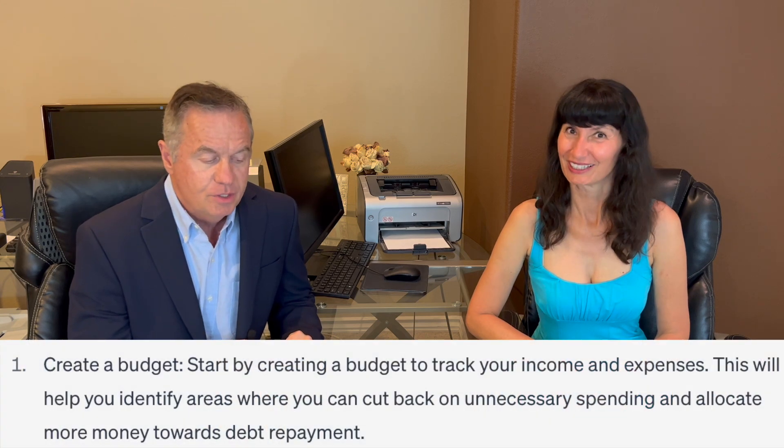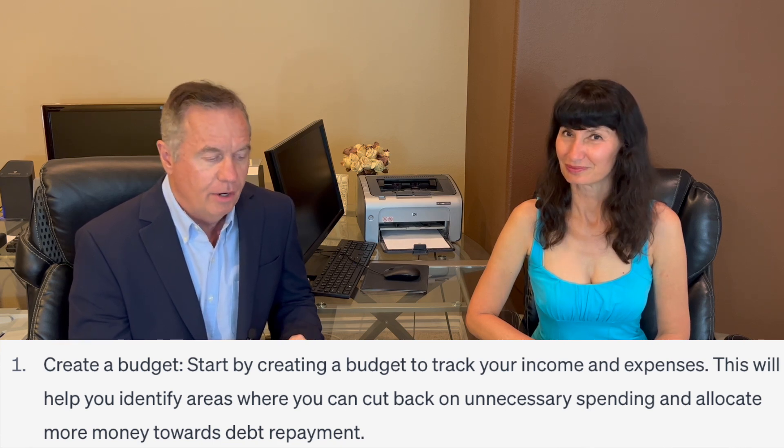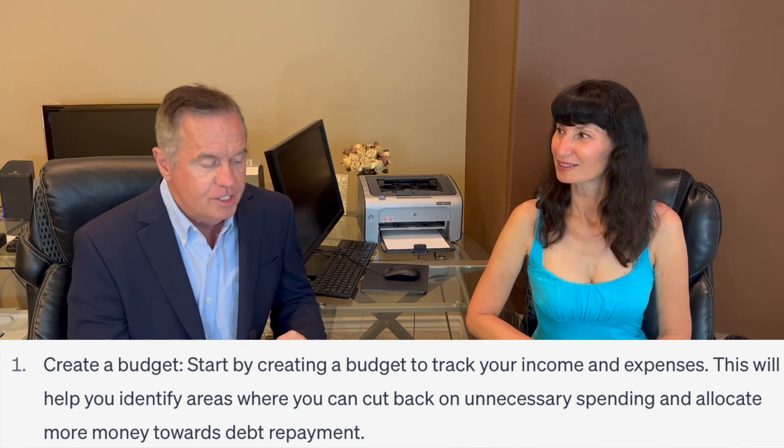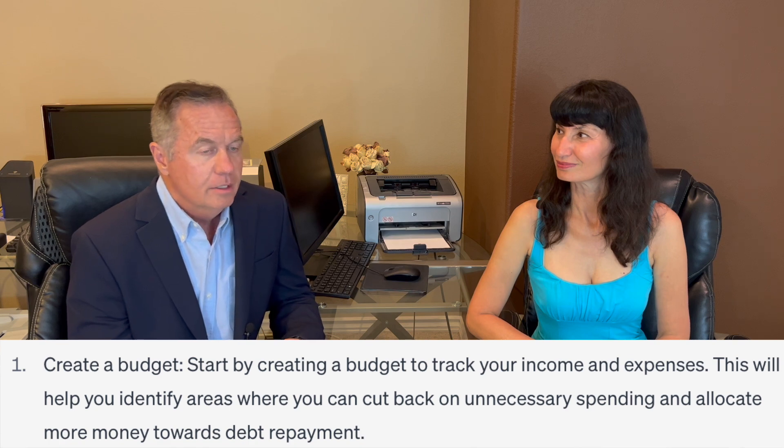So we're going to give you some tips and strategies for people who are looking for some help, or maybe don't have a ton of discipline, or are just looking for something to get started. If you have somebody in your life with an installment loan who might need some help, you might want to share this video with them. So here's the first step: create a budget. The reason you create a budget is to find things that probably aren't a priority. Start by tracking your income and expenses — this will help you identify areas where you can cut back on unnecessary spending and allocate more money towards debt repayment. What are some tips the average person can use to figure out how much money they're spending?